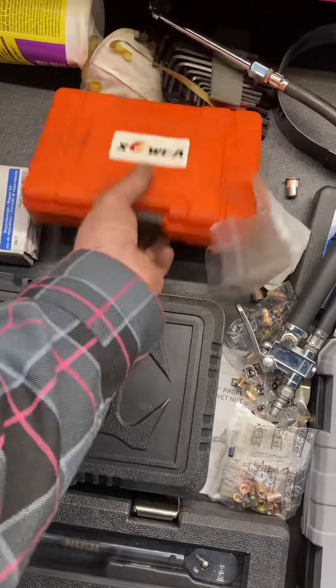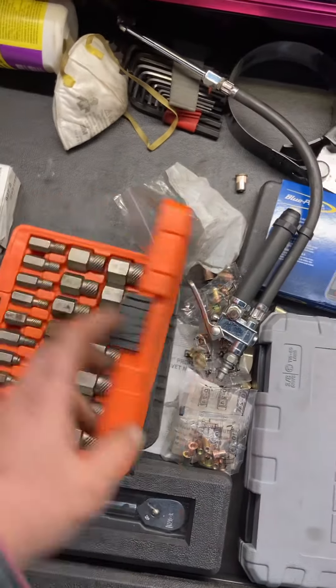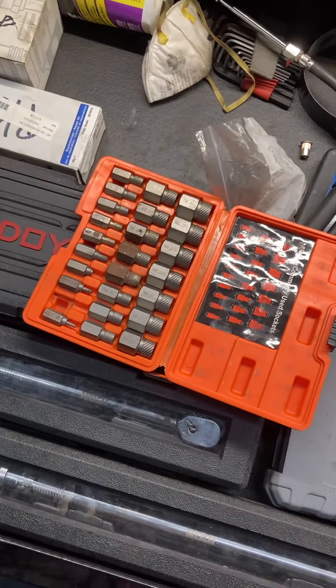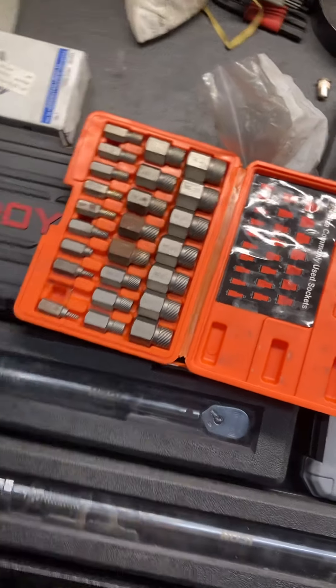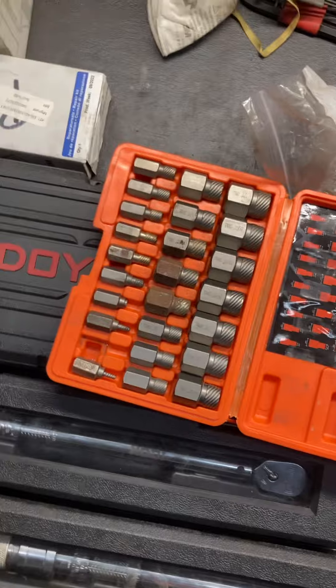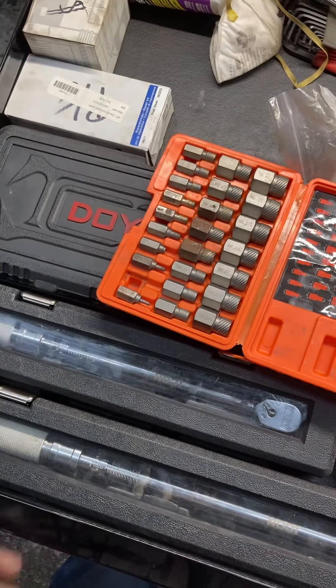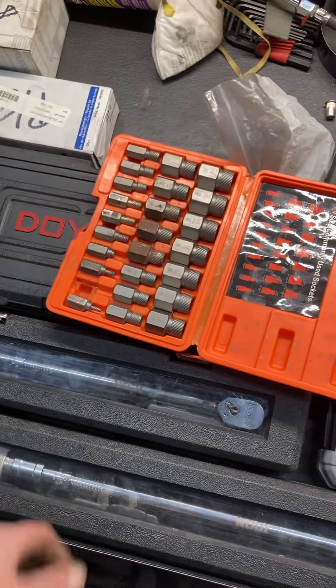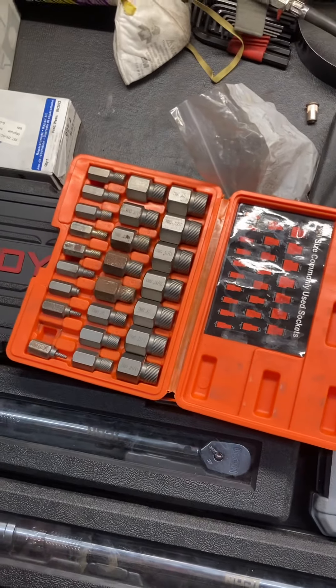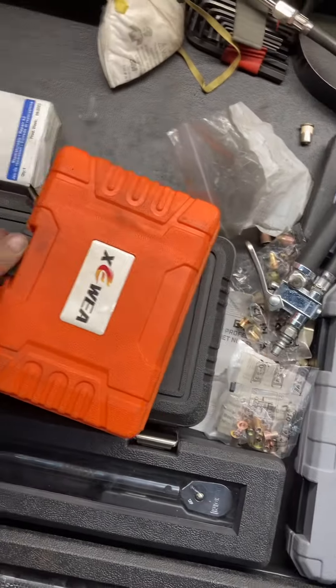Amazon fitting extractor set — obviously they're rusty, I've broken one, but I've used them and they come in handy. It was $25 and I've used it probably ten times. In my opinion, ten times for $25 is worth the money. It's not worth upgrading, but it's been worth it.